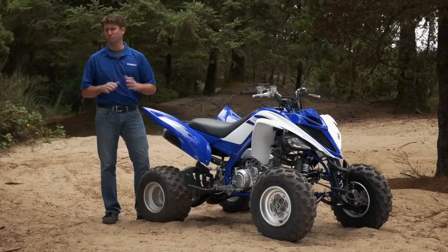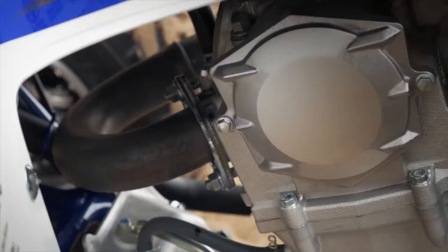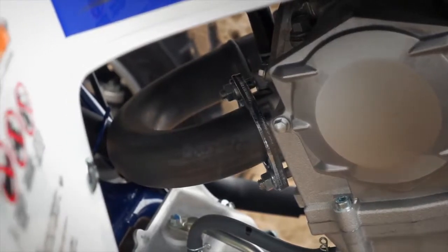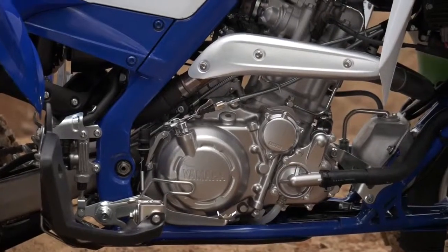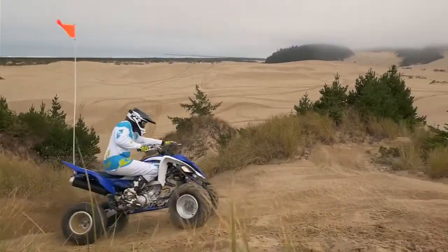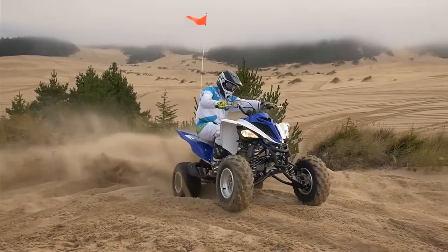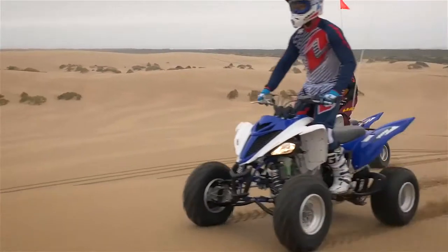First, we increased the engine performance by 10%. We did this by increasing the compression ratio, changing the exhaust system from a dual outlet to a single. We remapped the fuel injection setting and a new cam profile, which allows us to increase not only the horsepower, but also the torque, giving you again that great Raptor performance that everybody loves.